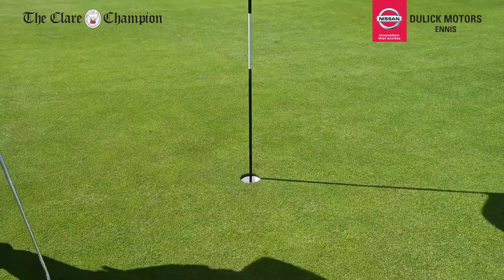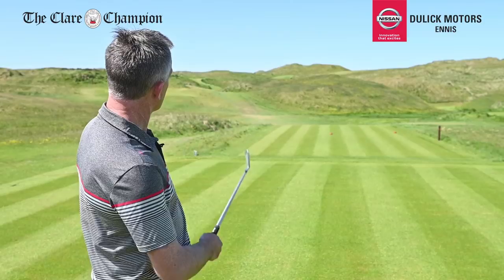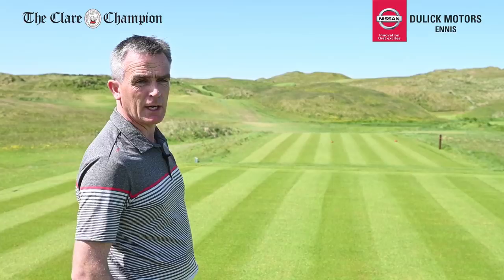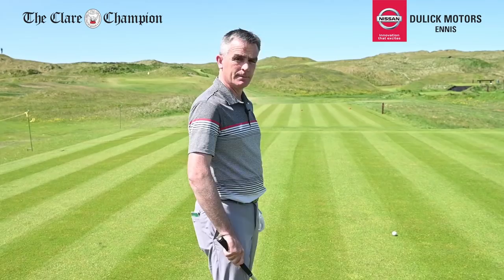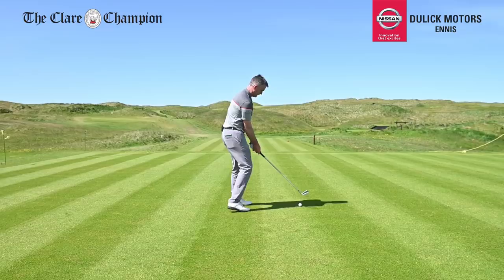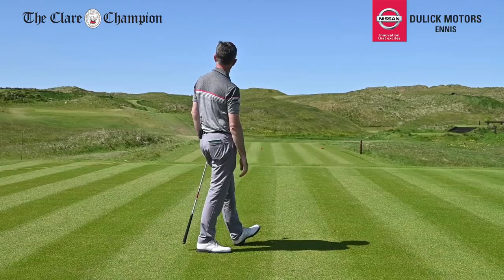Here we are at our signature hole — the fifth, a blind par 3 of 154 yards. It's the first par 3 we come to. A stone is placed on top of the hill to direct you to where the pin is, left or right. Club selection is massive here because there's a dune at the front and a dune at the back, with the green sitting in a nice little swale. Today at 154 yards into a little breeze, we've got a six iron — and that's perfect, right in the middle.